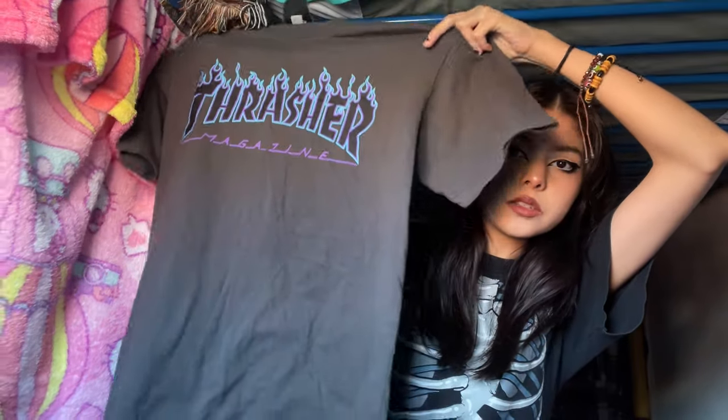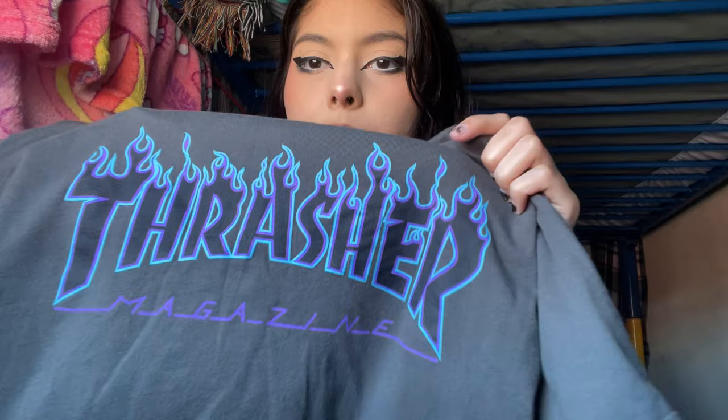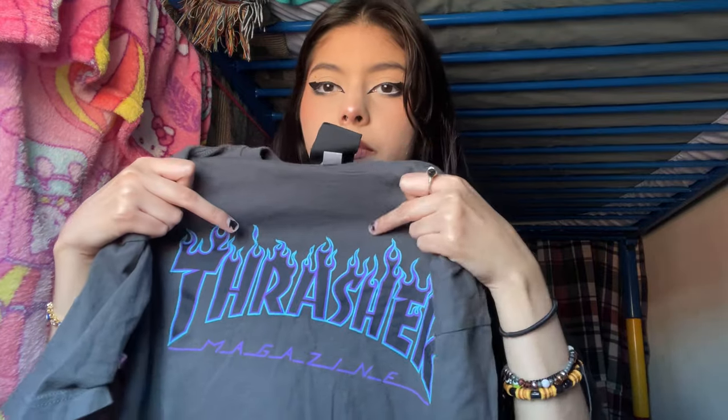By the way, if you guys hear any crunching or noise, it's just YouTube and someone eating in the background — nothing to worry about. Starting off, I have this Thrasher t-shirt. It's grey and it says Thrasher with blue flames on it. I remember I got this exact same shirt but the color was black and it had like orange-slash-red fire on the Thrasher logo, and that cost me $32. I found this one at the thrift store for $2.